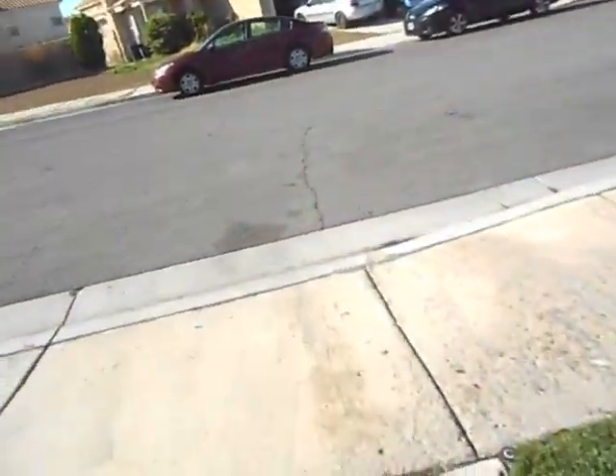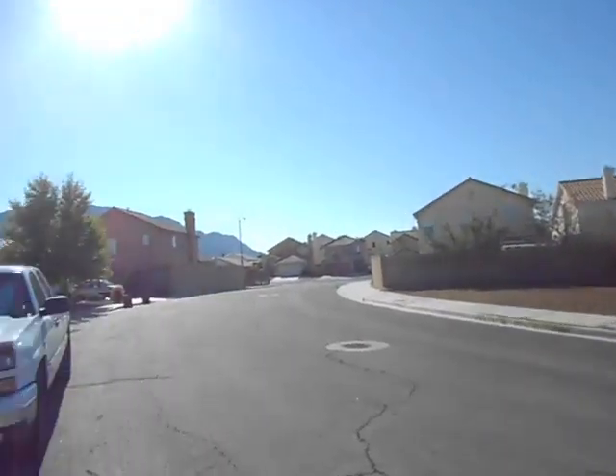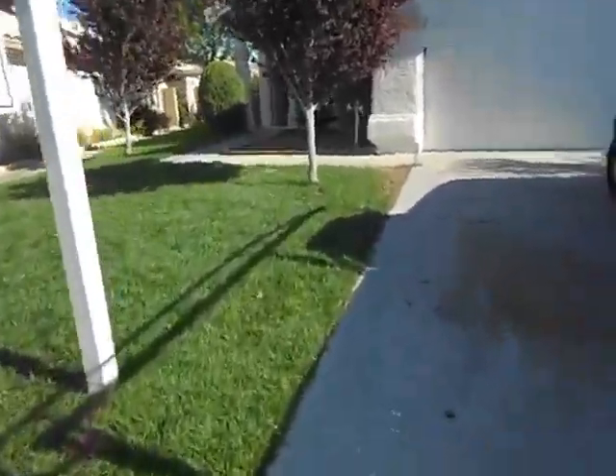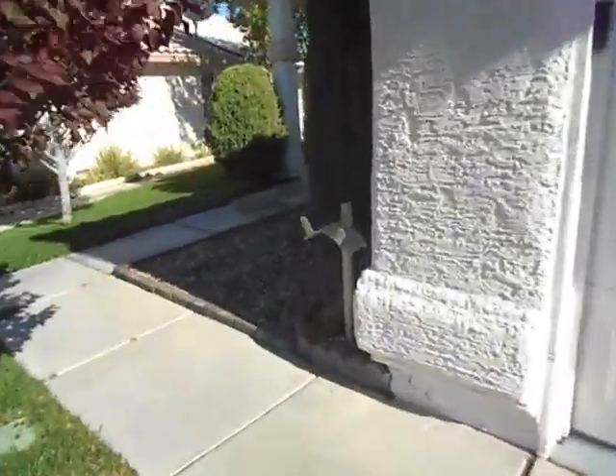This is a pretty cute house — they did a good job rehabbing it. It's in a quiet neighborhood and the backyard has views of the mountain. The house is in pretty good shape; the grass tells us it's older.